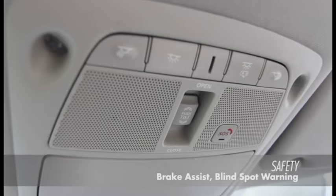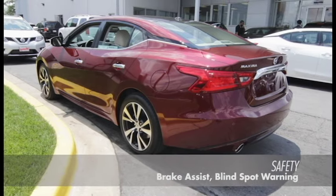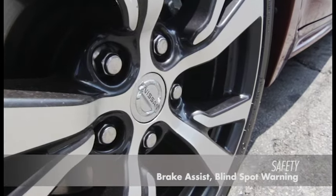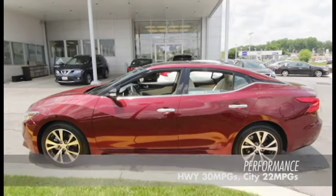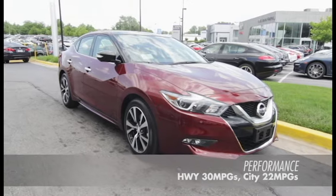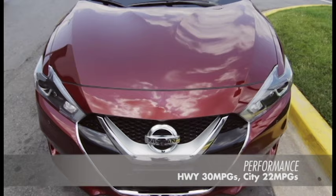Nissan's advanced airbag system, collision warning, and traction control system ensure drivers arrive safely at their destination. The Maxima also features advanced intake and exhaust valves with X-Trona continuously variable transmission and vehicle dynamic control.